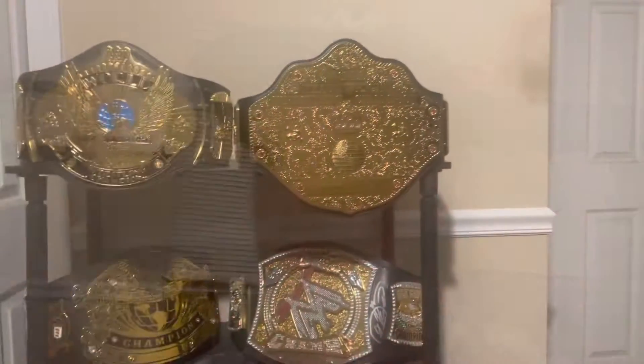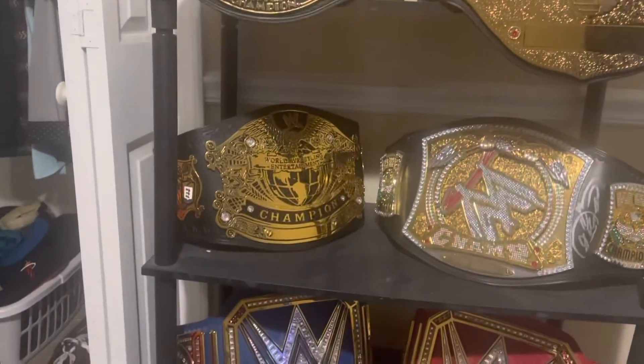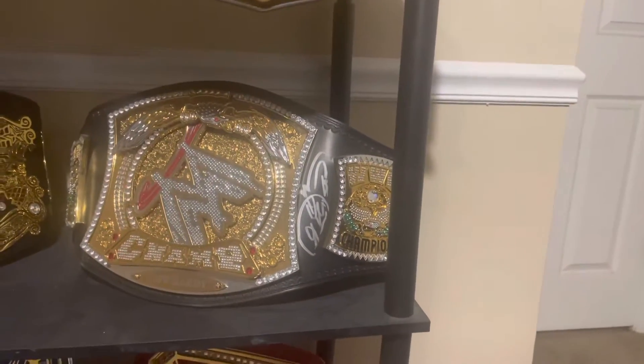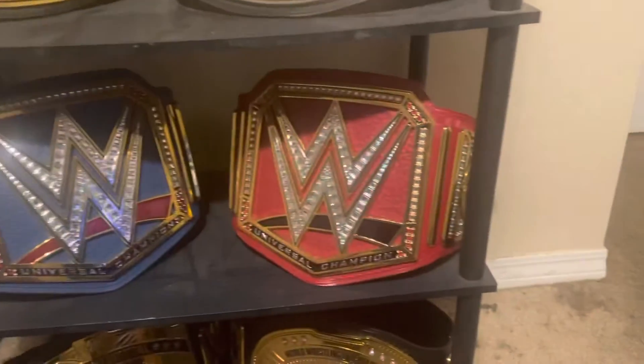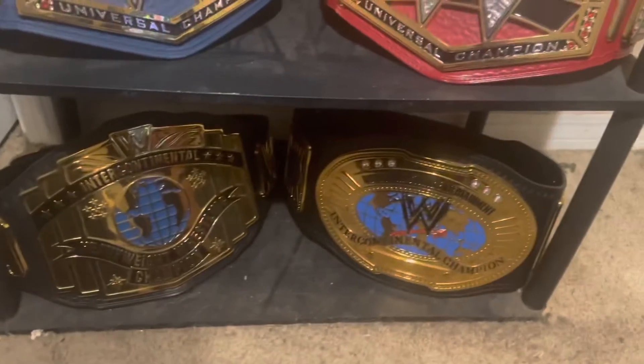Hey, what's up everybody, it's me WWE Jackson Parker. I want to show you guys my belt collection right here. Here is the big gold, the winged eagle, the undisputed, the spinner belt that was signed by Jeff Hardy — you can see the nameplate or signature side — the blue universal, the red universal with the black stripe, and both of those are kind of title belts.